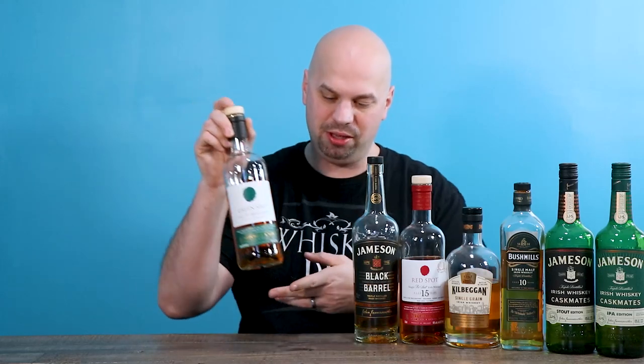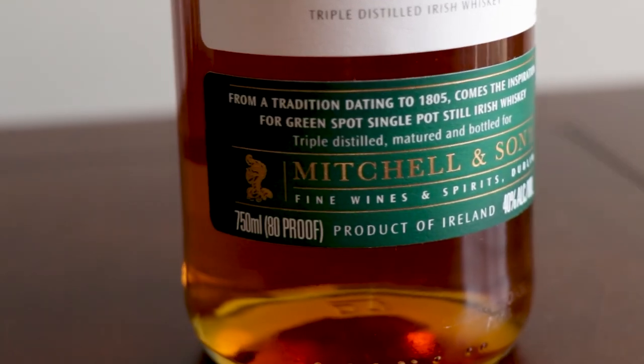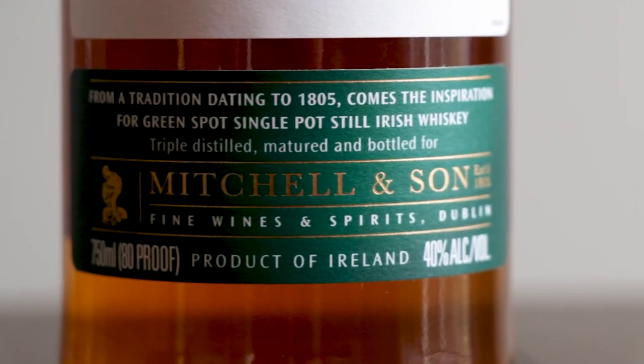So we've gone through half — this is the bottom half. Next, we have regular Green Spot. A good whiskey, but kind of not the best. It's a great base level for the Spot range. The blue is seven years aged, and the Green Spot is around 10, I believe. Either way, this is kind of their baseline, their flagship, and it's a good one. They did a good job for whatever amount they're pumping out — it's pretty good.